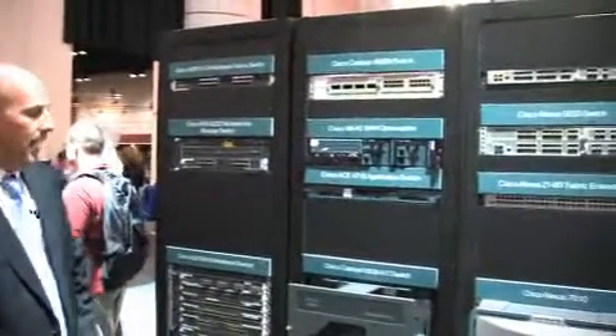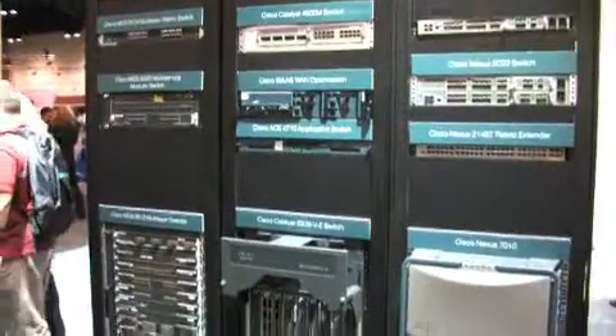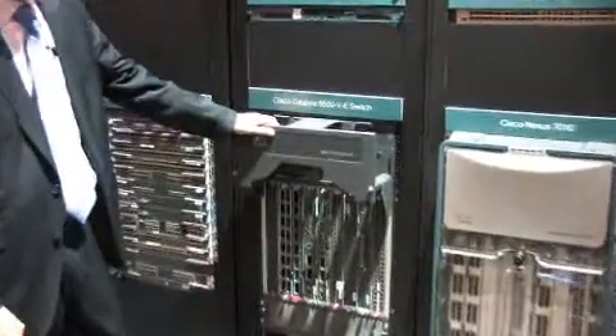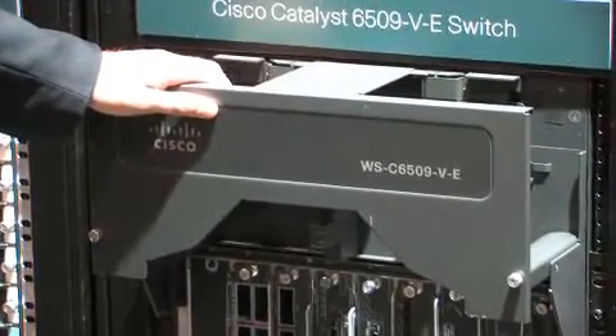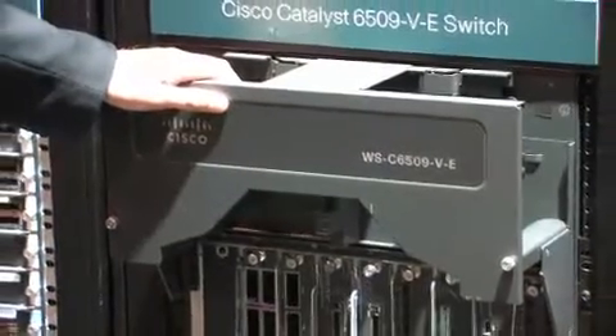Behind me I have what is the foundation of Cisco's data center strategy. If you think back to how Cisco got into the data center business, it all started with Cisco's Catalyst 6509 — the premier LAN switch in the industry today. We've had this product in our portfolio for many years and it's still our flagship switching platform. When we looked at getting into the data center business, we looked at our success from the Catalyst 6500 platform and thought how can we bring some of the value proposition we have in the modular LAN switching business into the storage networking business.